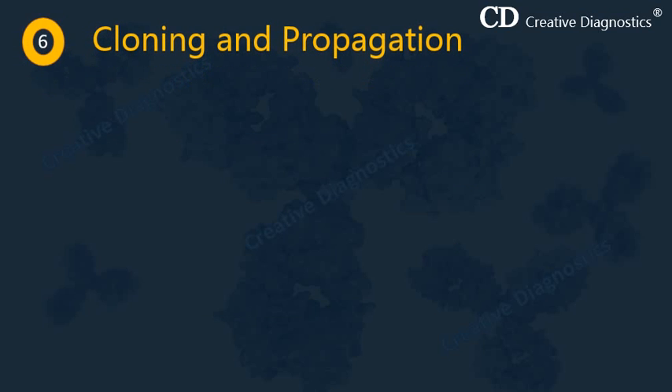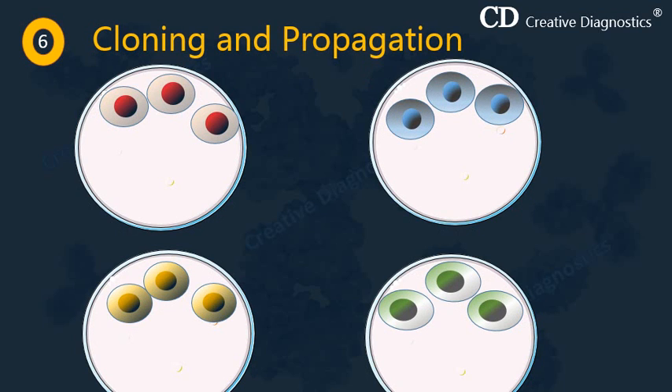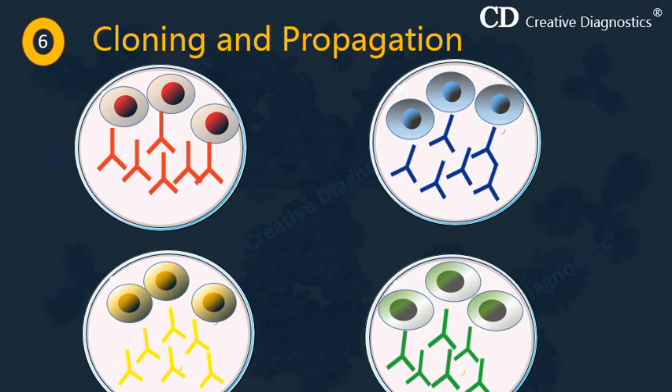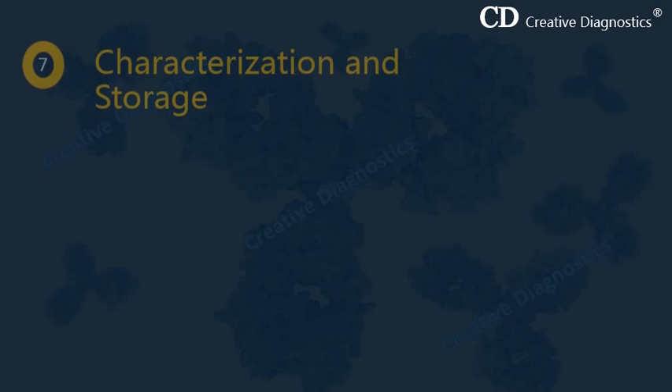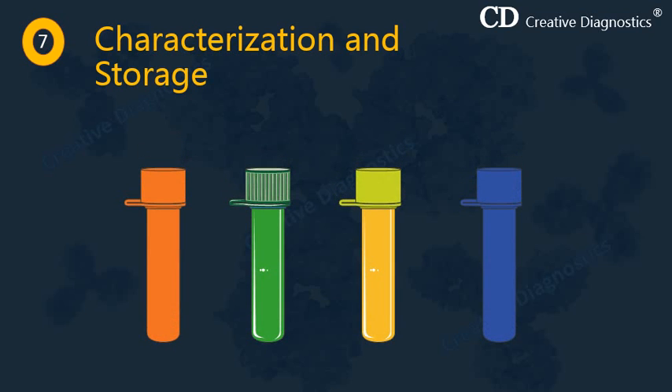In the next step, we have separate clones of activated B cells, each producing antibodies of a single specificity. In each case, the antibodies produced are known as monoclonal antibodies. In the final step, these hybridomas and monoclonal antibodies are characterized and stored, mostly in liquid nitrogen. These monoclonal antibodies are then ready to use in treating and diagnosing diseases.